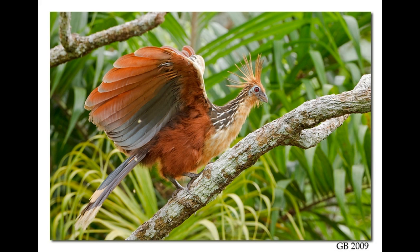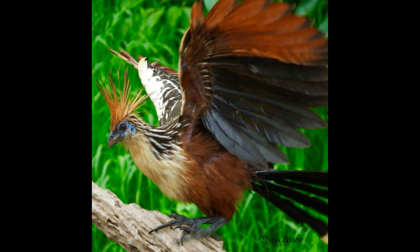Due to its specific diet, the Hoatzin digests food with the help of bacteria in its crop. A similar process takes place in the stomach of ruminants. Food fermentation produces a unique and unpleasant manure-like smell, which is why the Hoatzin is also known as the stink bird or stinking pheasant. Amazonian people avoid hunting and eating it because of this smell.